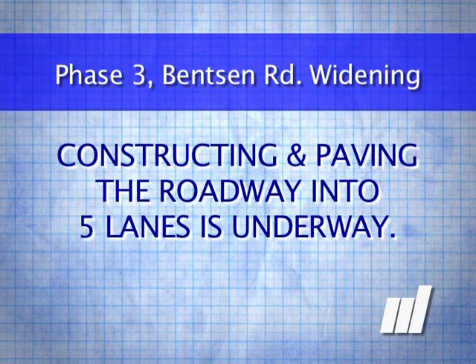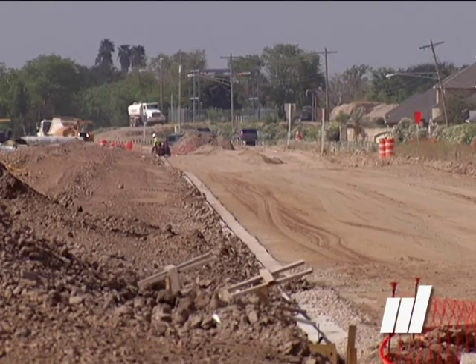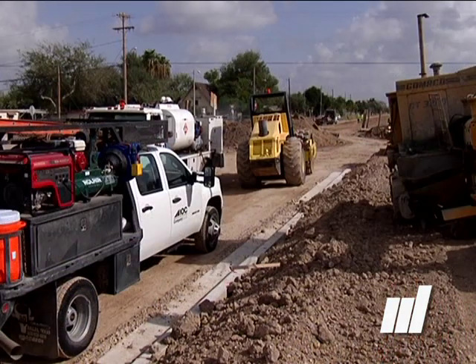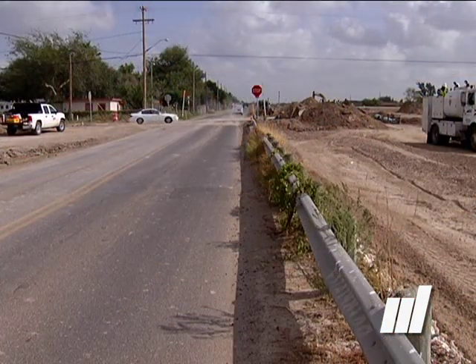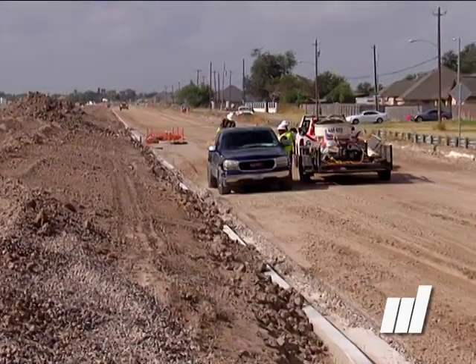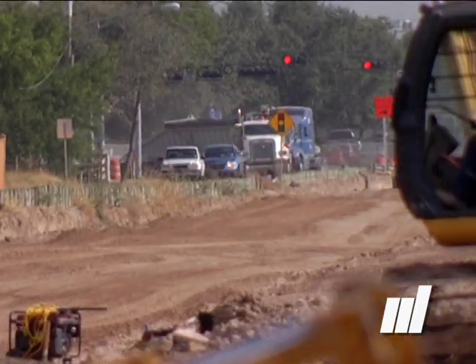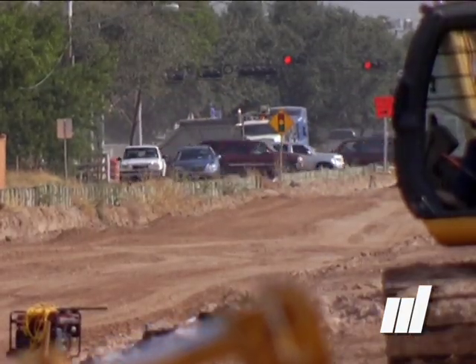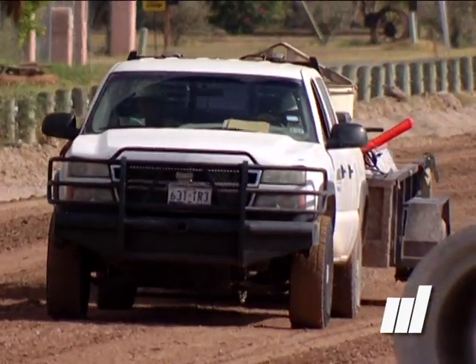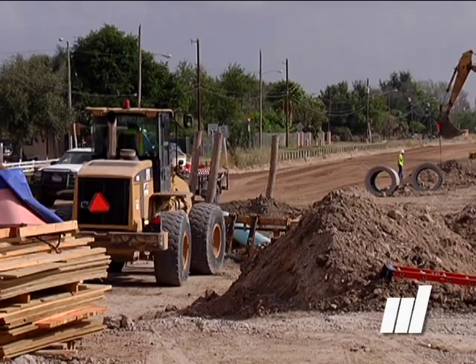We are prepping the east side of the corridor and we'll lay the first lift of hot mix here in the next few weeks. Hopefully we'll have all this east side open to traffic. We'll move the traffic that is existing on the west side over to the east side. Therefore, we can go ahead and commence with the west side of the corridor and prep that, put that first lift of hot mix on there so we can continue to finish off the roadway.